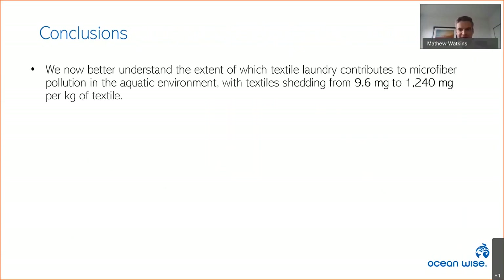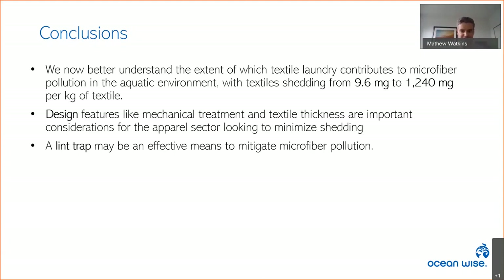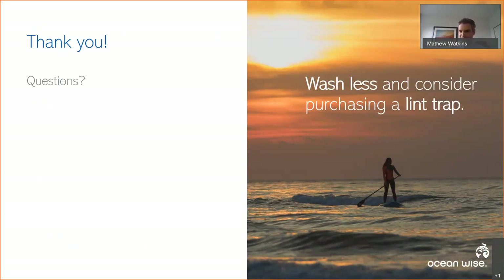In conclusion, we now better understand the extent to which textile laundry contributes to microfiber pollution in the aquatic environment, with textile shedding from 9.6 to 1,240 milligrams per kilogram of textile. Design features like mechanical treatment and textile thickness are important considerations for the apparel sector looking to minimize shedding. A lint trap may be an effective means to mitigate microfiber pollution. Thank you to our partners — Mountain Equipment Co-op, Patagonia, REI, Metro Vancouver, Arc'teryx, and Environment and Climate Change Canada. Please wash less and consider purchasing a lint trap.